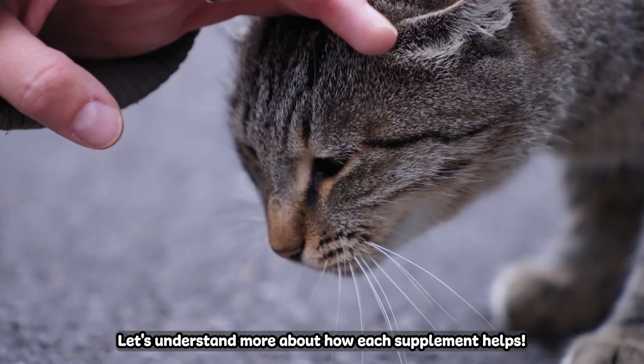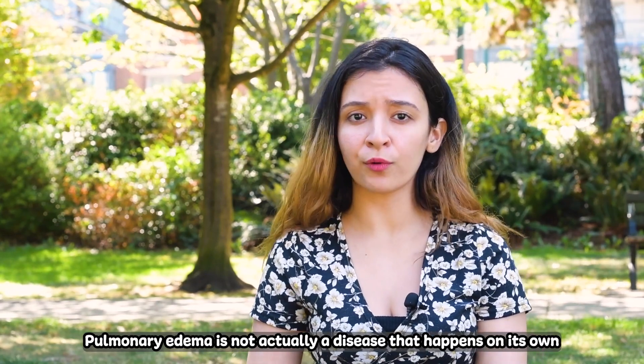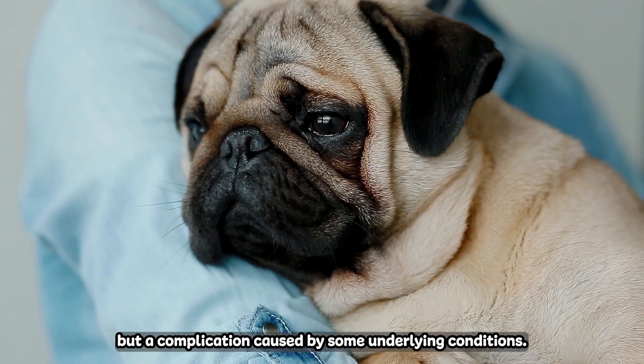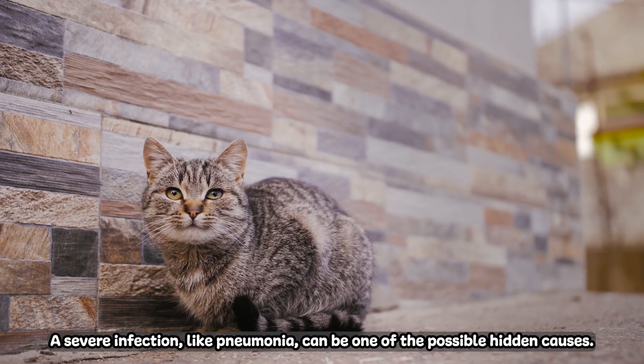Let's understand more about how each supplement helps. Pulmonary edema is not actually a disease that happens on its own, but a complication caused by some underlying conditions. A severe infection like pneumonia can be one of the possible hidden causes.